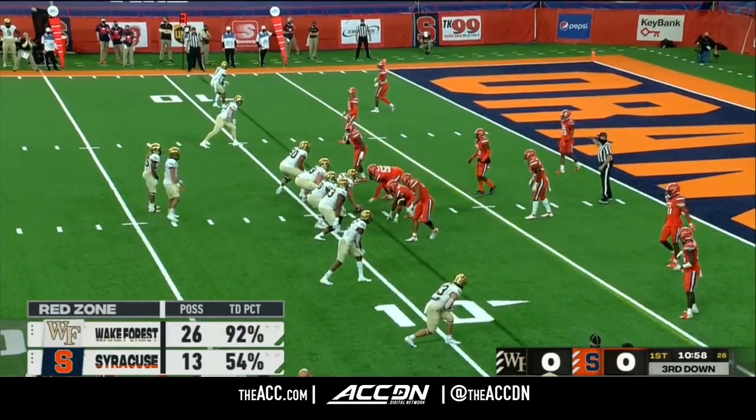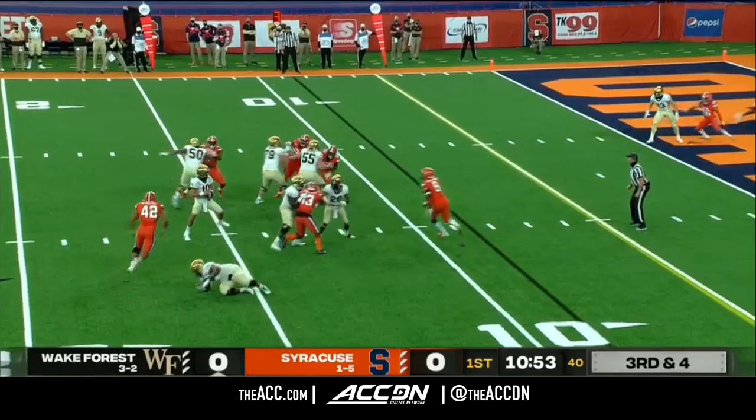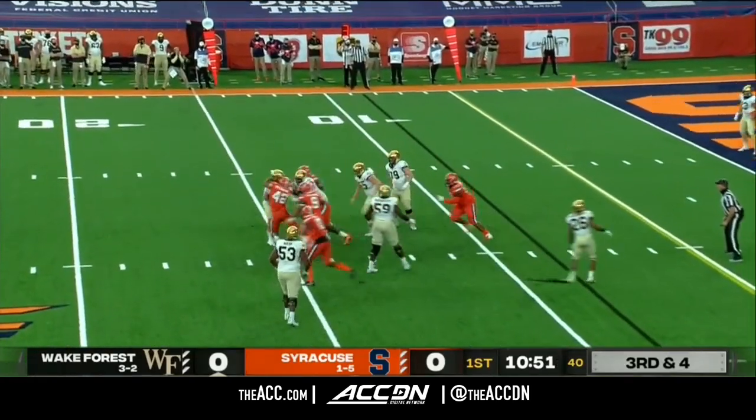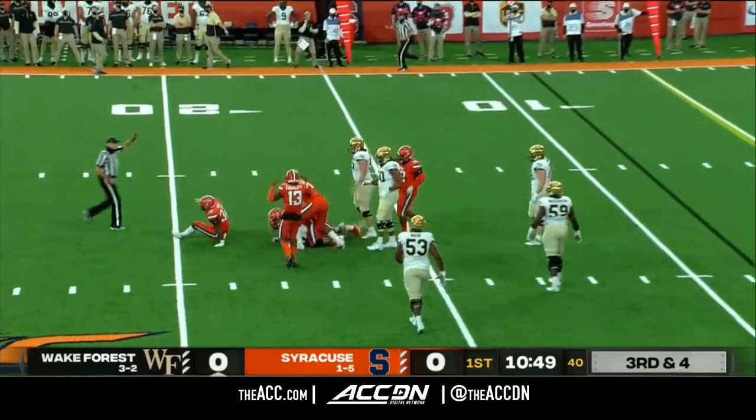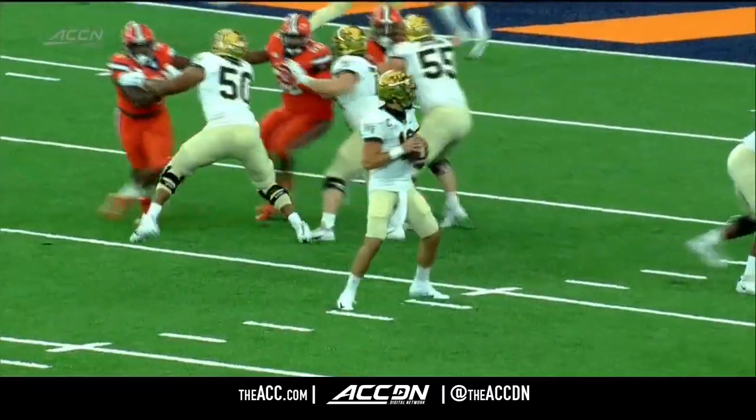Wake Forest has been so phenomenal in the red zone — not settling for field goals, scoring touchdowns at a 92% rate. Hartman now, pocket collapses and he's going to get brought down. Initially Terrell Richards was there, joined by his teammates. Big sack for Syracuse.